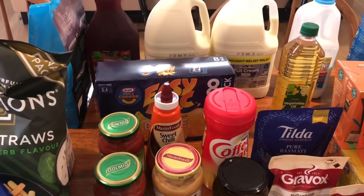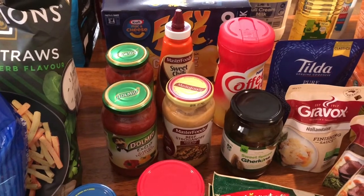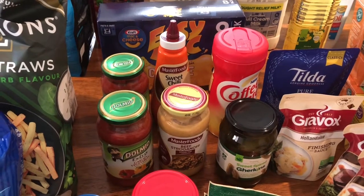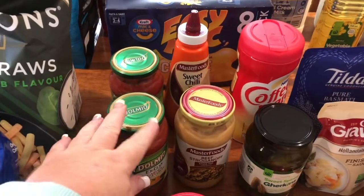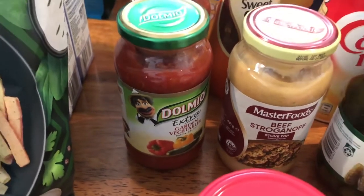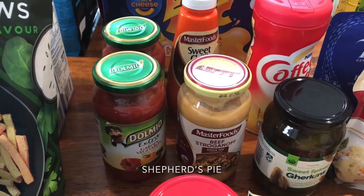Mac and cheese — the kids might have that after school as a snack or for a weekend lunch; it's an easy one. Sweet chili sauce we're out of, and some weekend lunches the kids can make themselves with wedges, sour cream, and sweet chili sauce. This is the Dolmio sauce — the extra garden vegetables variety, which I gravitate towards. I use it in spaghetti and lasagna, and it was on sale so I picked it up.